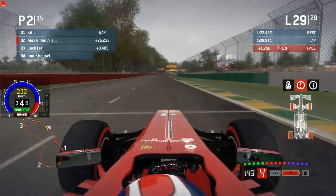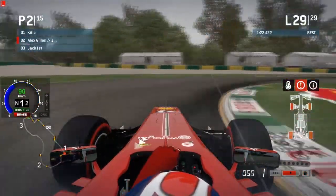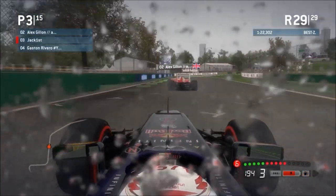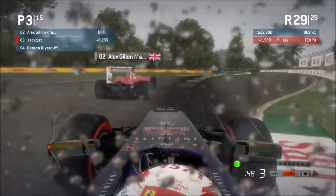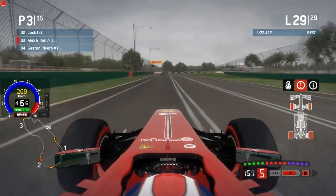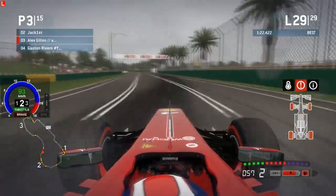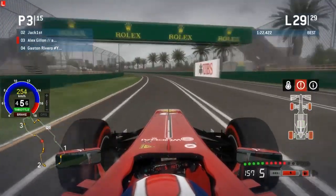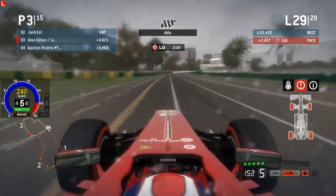Alex is now on seven-lap-old option tires in these horrible wet conditions. Somehow he still manages to brake at the 100-meter board — I just don't know how he does it. He's got Jack Furst just behind on option tires as well, though Jack Furst pitted a couple laps later — on lap 23 for the options — and goes flying by Alex at turns six and seven. Alex has gone right off the track, into the gravel, through the grass, back onto the course with three cars just behind gaining at a very rapid pace. The gap ahead of him is now bigger than the gap behind as Kifla rounds the final corner, swerves, and takes a dominant victory in first place.